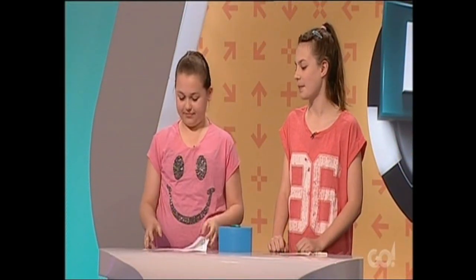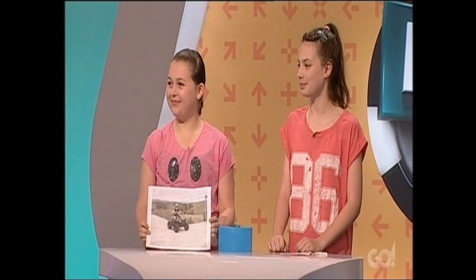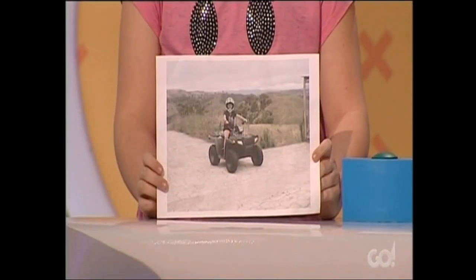On our blue team, we have Holly and Bella. Girls, welcome to the show. I love your shirt, a big smiley face to match your big smiling face, Holly. Now, you enjoy motorbikes and you've been riding quads since you were four. That's incredible. How were you young enough to get on there? I was okay with it. Nice, and you've got a photo — show us that. Wow, I like your helmet too. Where's that photo taken? At my farm.